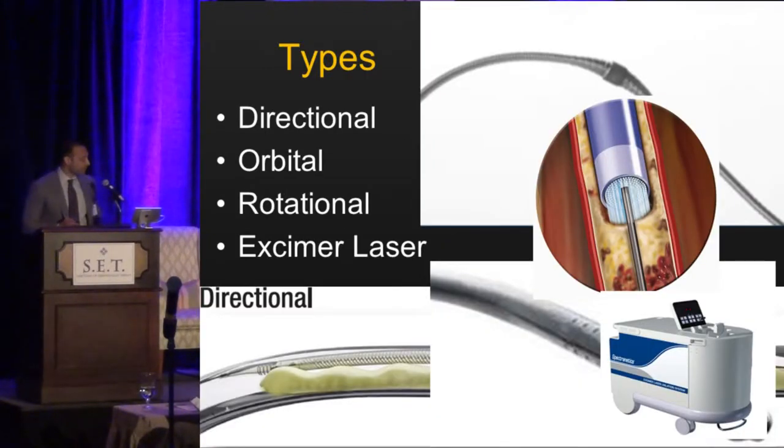What are the different types of devices? There are directional atherectomy devices where you can direct a cutting device to the atheroma and cut it. There are orbital atherectomy devices that spin and wobble within the vessel, causing luminal gain. There are over-the-wire devices with a rotational cutting blade and an aspiration port proximal to it, trying to aspirate debris. And there are laser devices, which are really an atheroablative technology to eliminate atheroma.